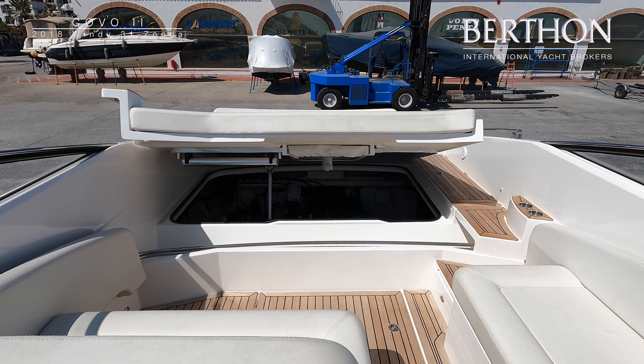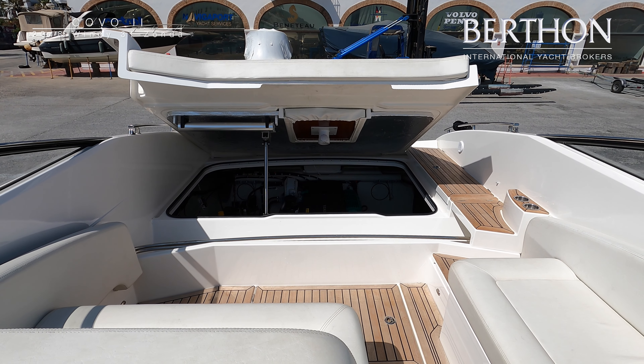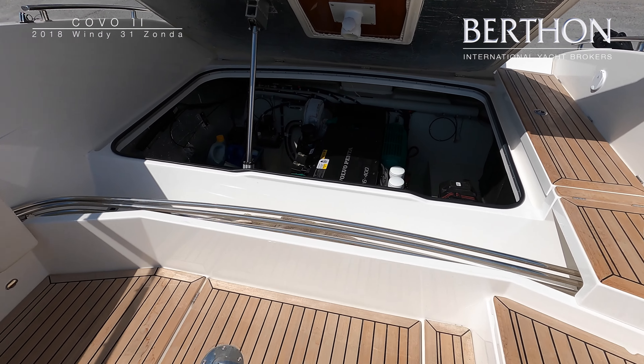The engine room of the 31 Zonda is easily reached with a hydraulic ram, and Covo 2 is fitted with a single Volvo D6 400 engine. This engine offers the absolute best balance of performance, acceleration, and economy.